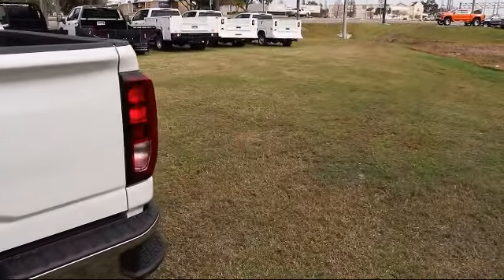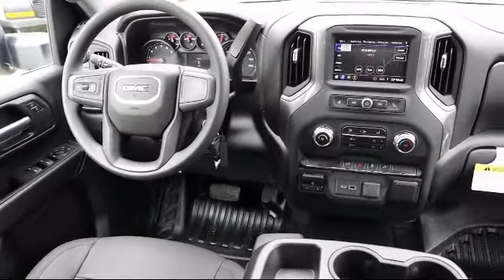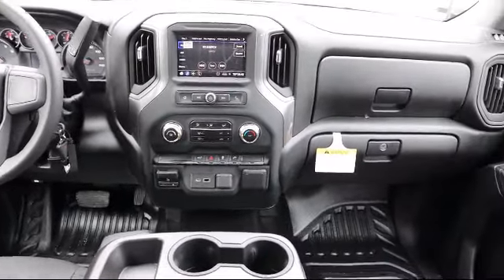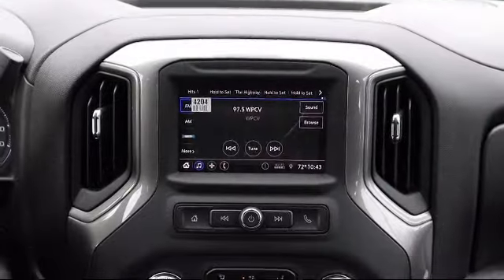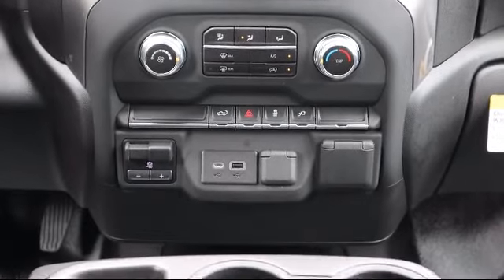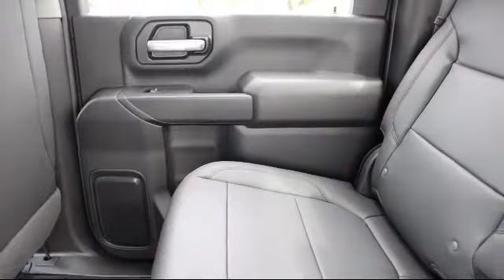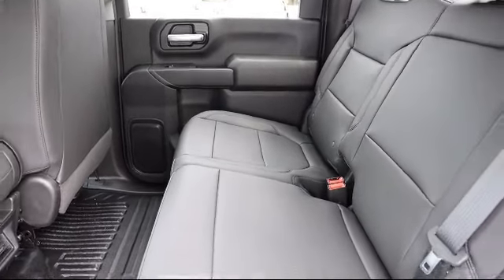Here at Kelly Buick GMC we have a friendly, reliable and knowledgeable staff who will help you drive home in the vehicle that's just right for you. We are your premier Tampa GMC and Buick dealer, and we can boast this because of our commitment to excellence in serving our customers. We have great financing deals and a team here to help you find the financing that's just right for you. Come visit us today and discover why we have the best reputation in the area.